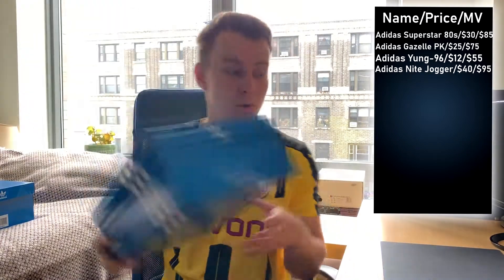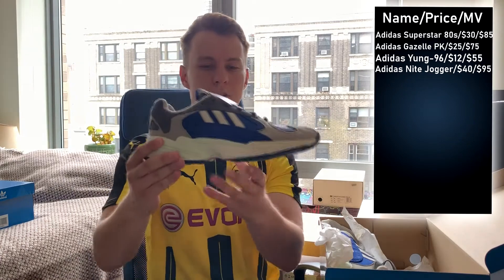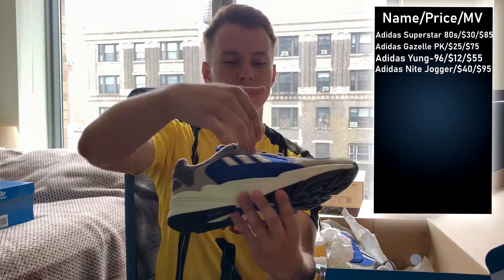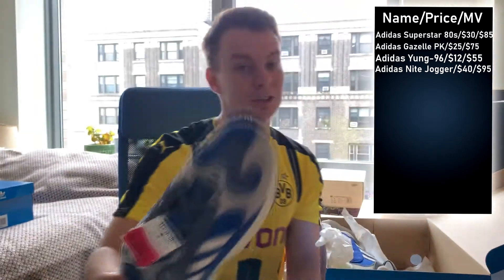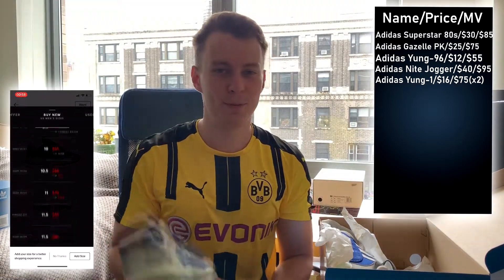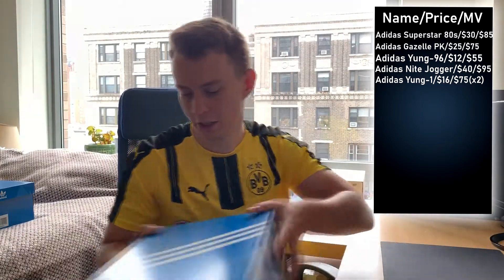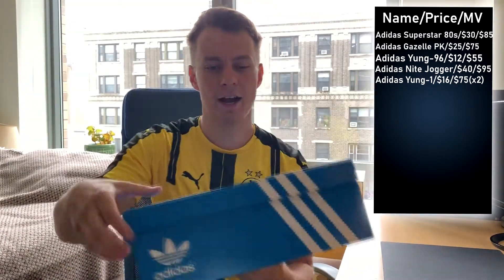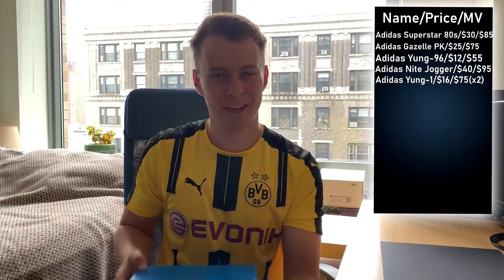Now we have two pairs of Young Ones, which are very similar to the 96s but in a different colorway. These have a dad shoe vibe — blue and gray accents with a teal greenish colorway on the bottom and black soles. Look at the price: $16 for a pair of Adidas shoes that are in trend right now. Can't be beat — easy quick flip. Same thing with the other pair; the box is in great condition. They had two pairs, size 10 and a half each. $16 per pair, $32 for two pairs of shoes. Can't be beat.